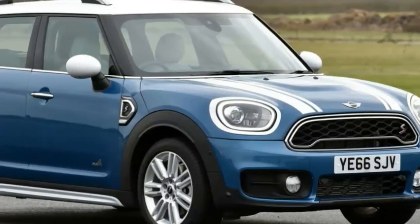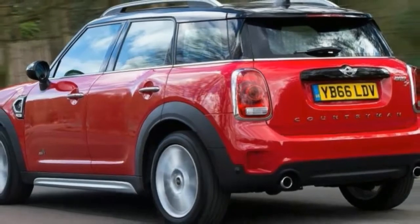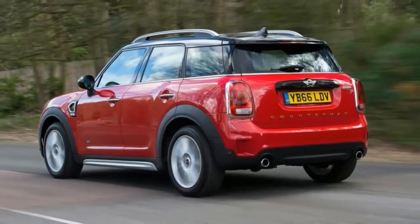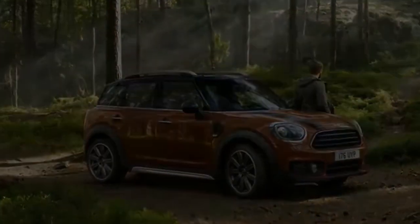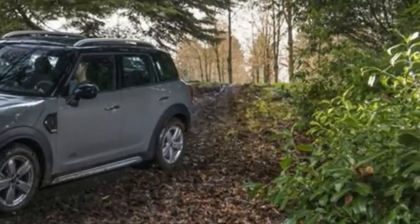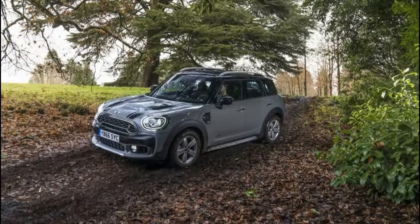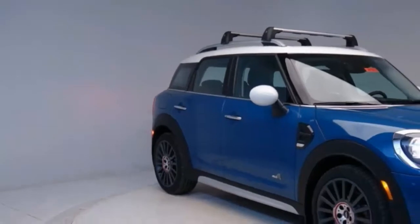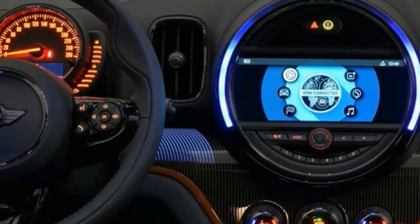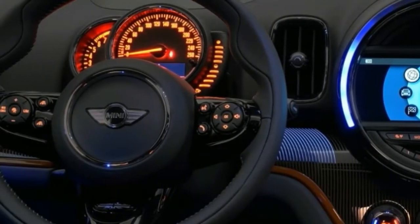Mini Cooper Countryman road test: the oxymoron from Oxford is ready now for all critics. After our first drive of the 2011 Mini Cooper Countryman, we can tell you that the alarm bells should be silenced. Turn off the emergency alert system, put the red phone down — the Countryman is still a Mini in feel and fettle, even though there's barely anything related to the current Mini Cooper other than the name badges.